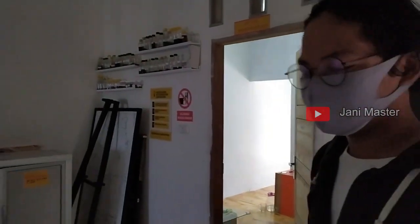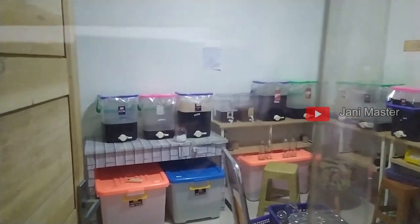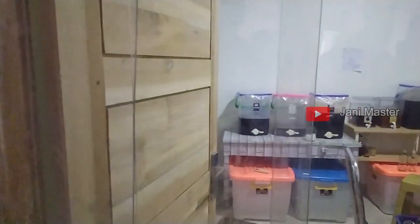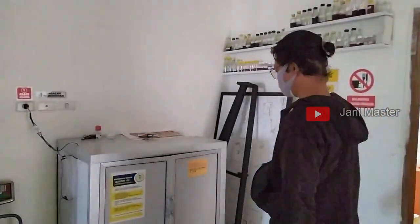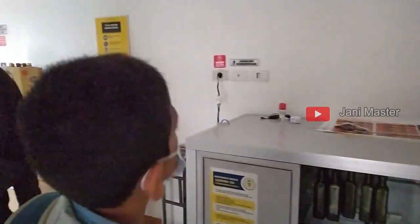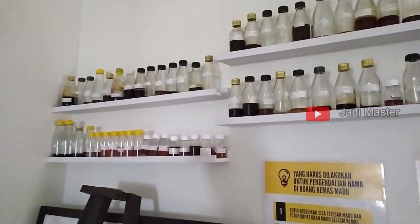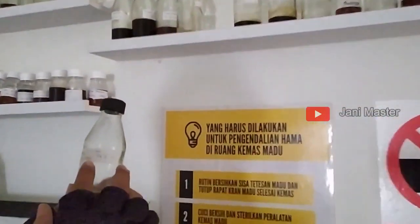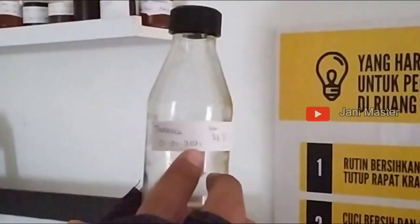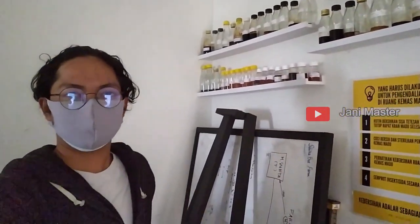Sudah disaring, didinginkan, disaring, kemudian masuk ke pengemasan. Jadi beda-beda semua jenis-jenis madunya, kita kemas pakai botol tertentu. Setelah kita isikan, masuk dalam UV. Dari setiap madu yang datang, dari botol tertentu, itu kita track setiap panen, setiap farm, setiap datang. Kalau misalkan ada kesalahan di produk kita, itu bisa langsung di-track: ini panenan di farm mana, kapan, dan kenapa.